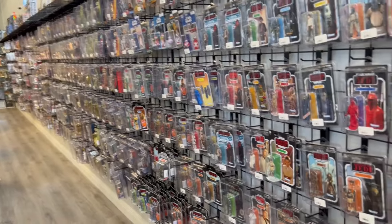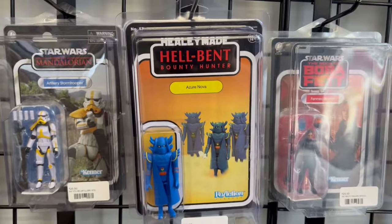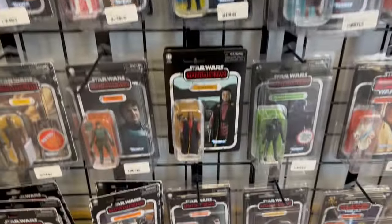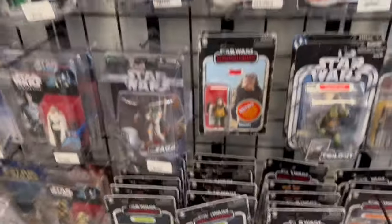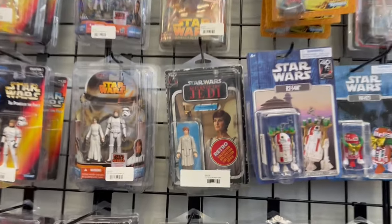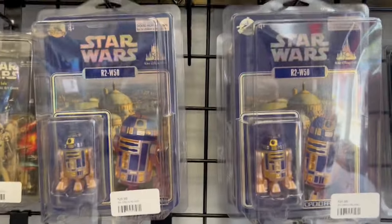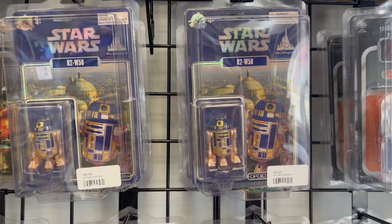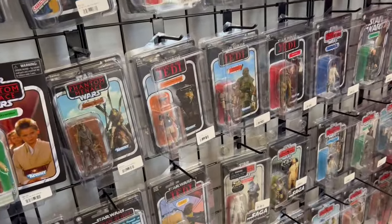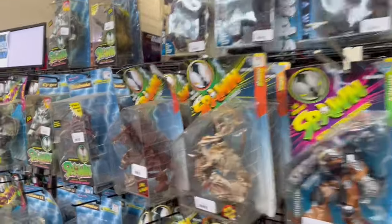And he's got a giant wall of carded Star Wars and stuff — it just goes on and on and on. It's got a few custom things sprinkled in here and there. And then we've got some Disney Park stuff. We've got some Disney Park specialty droids — Holiday, Pride, whatever, you know. Some of that stuff is hard to get when it's at the parks, so he must have been buying multiples, been there at the right time.